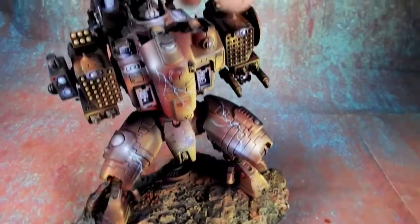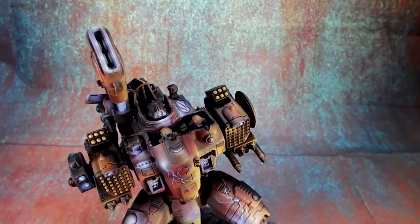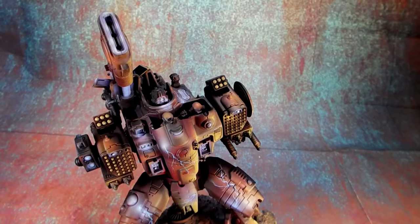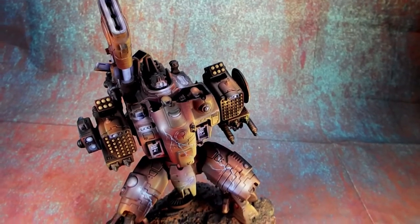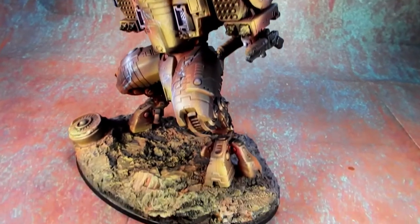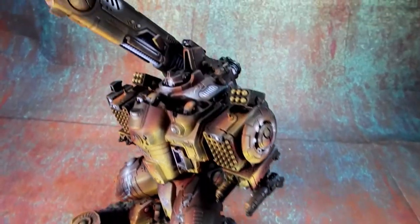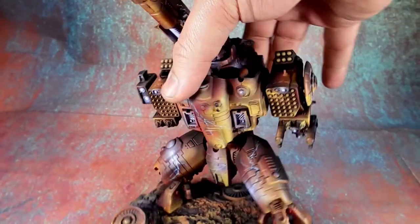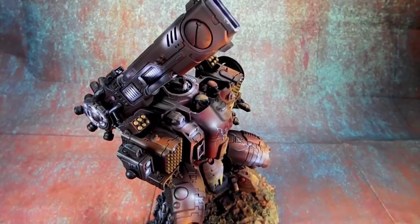It's also worth noting that this is a repaint. The original model came into us just layered in enamels, and we weren't able to strip it down, but we were able to prime over it and start fresh. Really what this boils down to is that lovingly applied, you can achieve high-level finishes even on rough and tumble models.